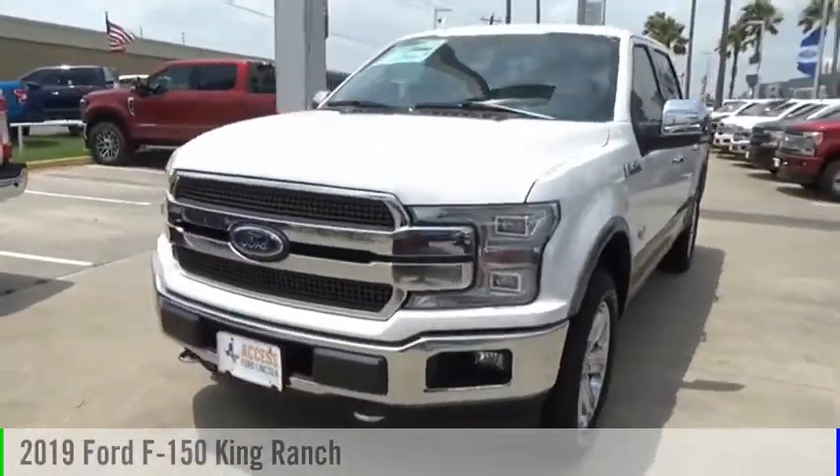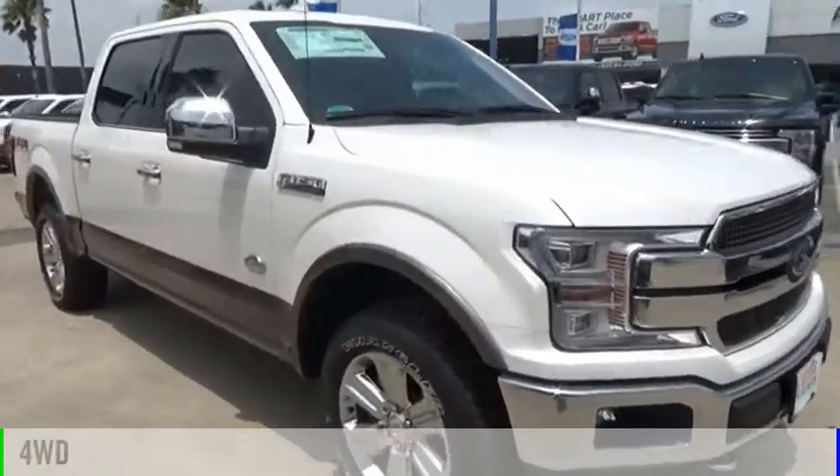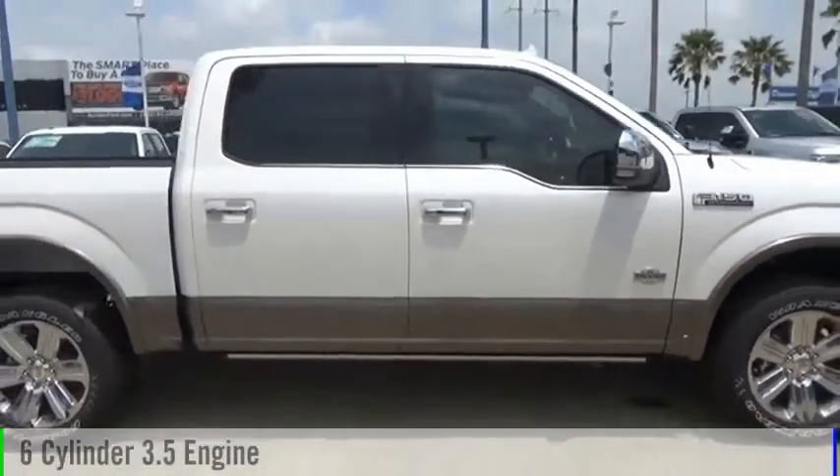Take a ride in the 2019 F-150. This vehicle is powered by a four-wheel drive, six-cylinder, 3.5-liter engine.